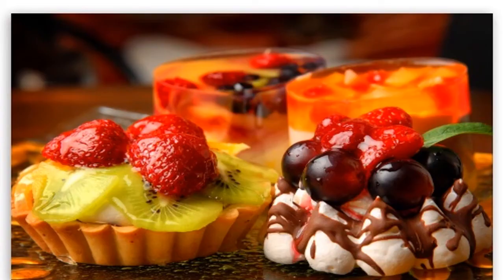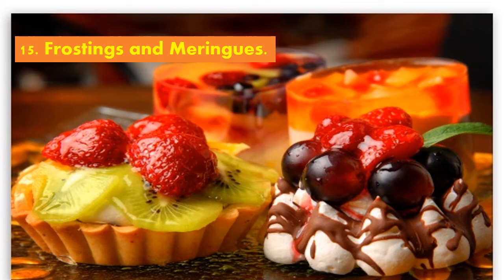For frostings and meringues, to produce stable foam for egg whites, you need to add sugar at the beginning of the beating period or when eggs are at a foamy stage, to avoid overheating and feathering.